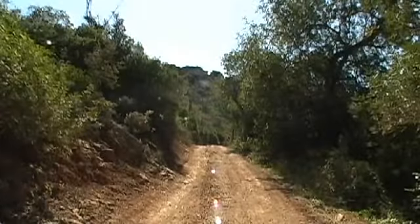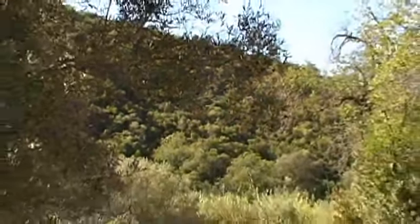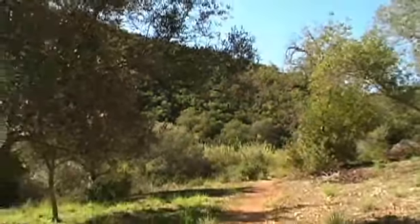It gets sort of open and then it gets very closed in, but it's really pretty. There's beautiful vegetation, olive trees everywhere.